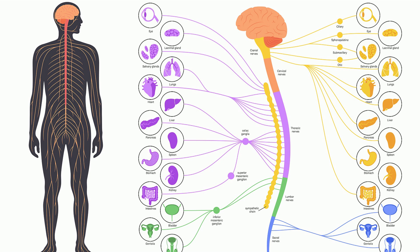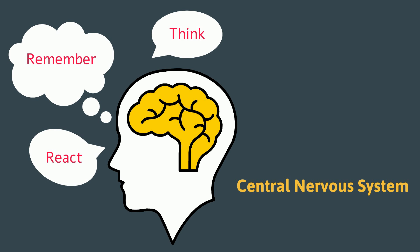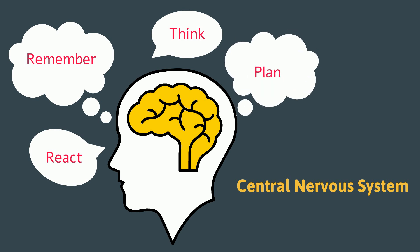The brain receives information directly from your body and the spinal cord. It uses this information to help you react, remember, think, and plan, and then sends out the appropriate instructions to your body.